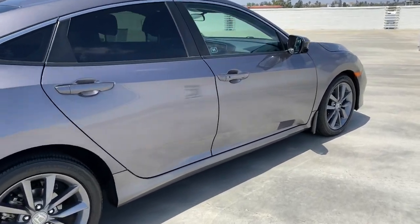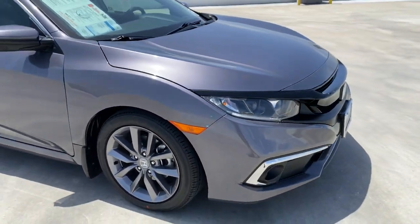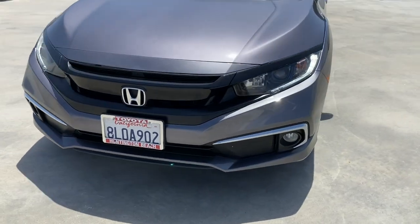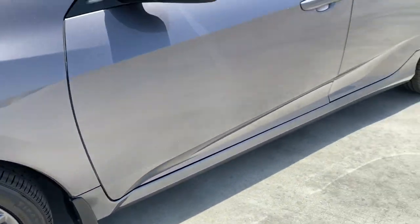The following are some of this vehicle's highlighted options: keyless entry, sun/moonroof, backup camera, lane keeping assist, fog lamps, satellite radio, keyless start, remote engine start, adaptive cruise control, heated mirrors.